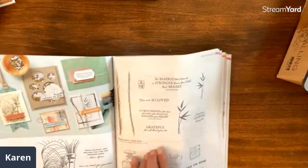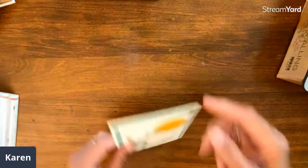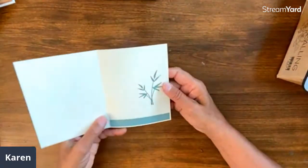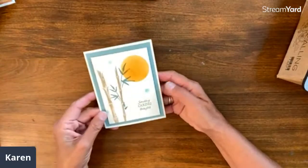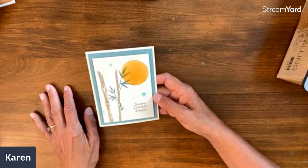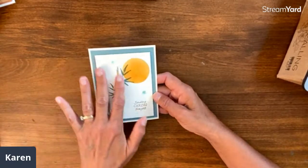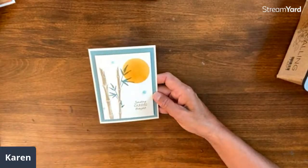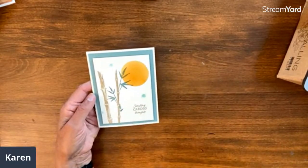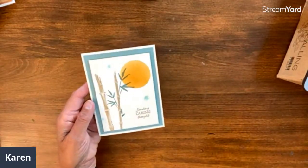On page 49, we have Bamboo Beauty. This card is from Don Michaels — I love what she did on the inside. We've got the soft moon and the bamboo. It's really a lovely, elegant card, sending caring thoughts. I love the bamboo, the way it's just on there with a watercolor look.